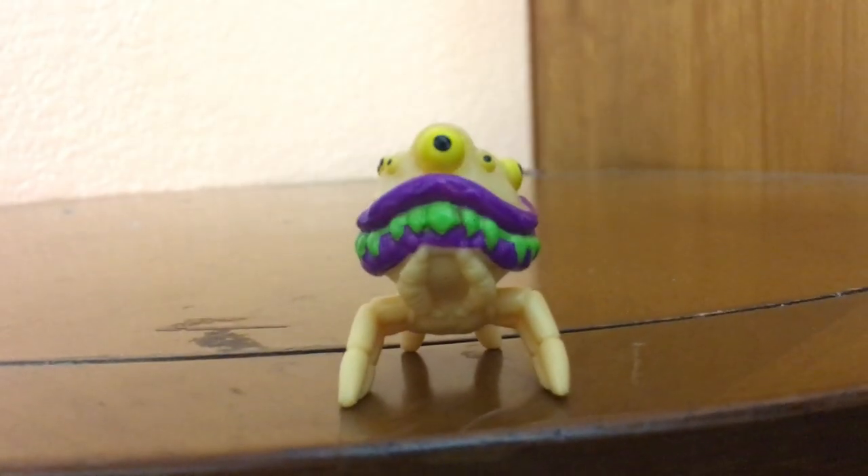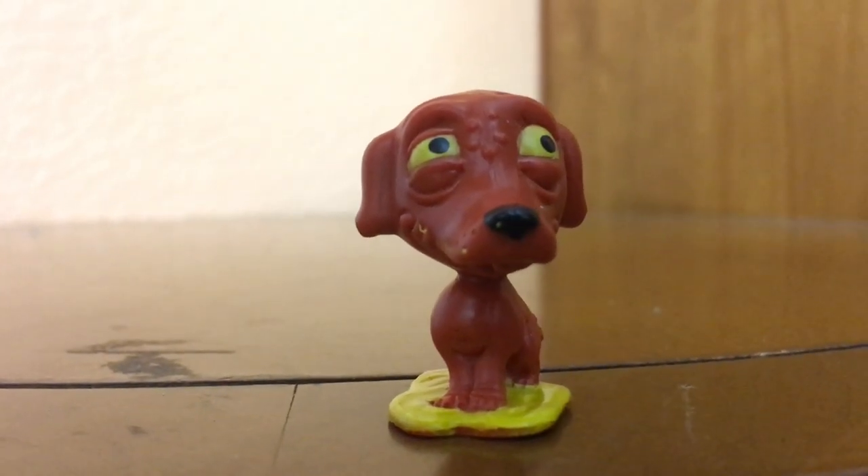The next one I'm unboxing is called Spewy Spider. He's number 41 — and he only has six legs, which is kind of strange, but he's still cute. I love the purple shade of lipstick. This one that I have is the Worried Whippet, number 060. He's really cute — I think he peed everywhere. Yeah, he's a little worried.